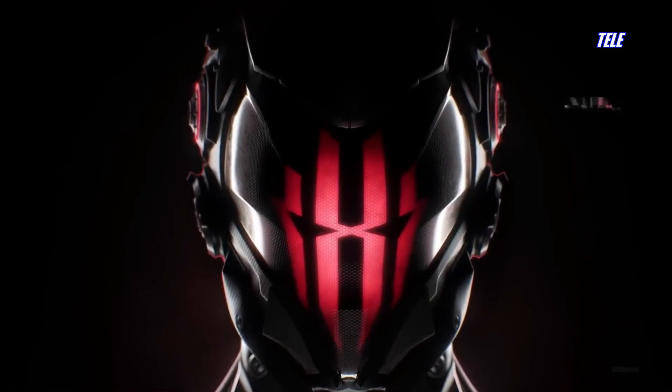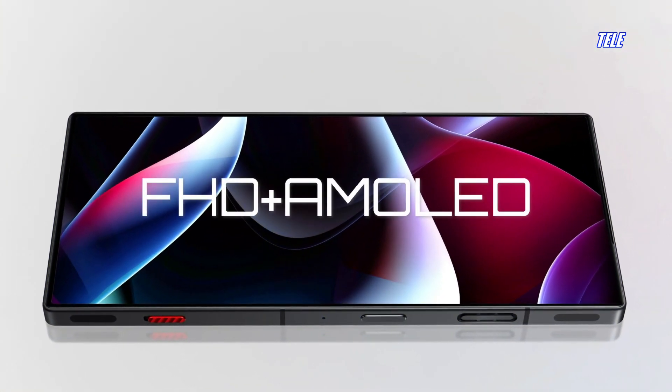Simple and futuristic design, the fastest chip ever, super long-lasting battery life, and a truthful AMOLED screen.